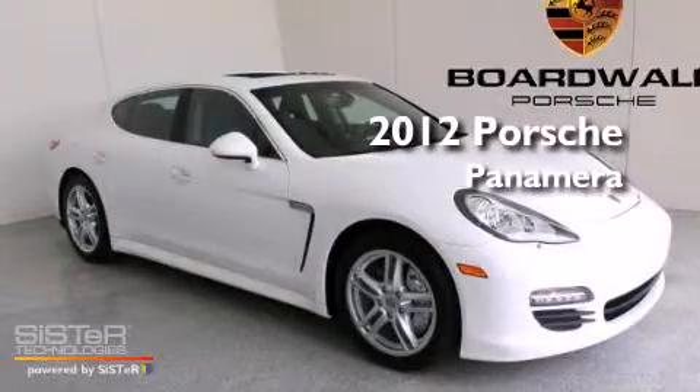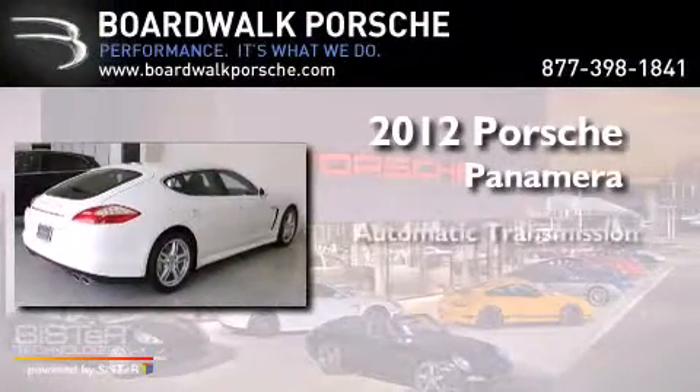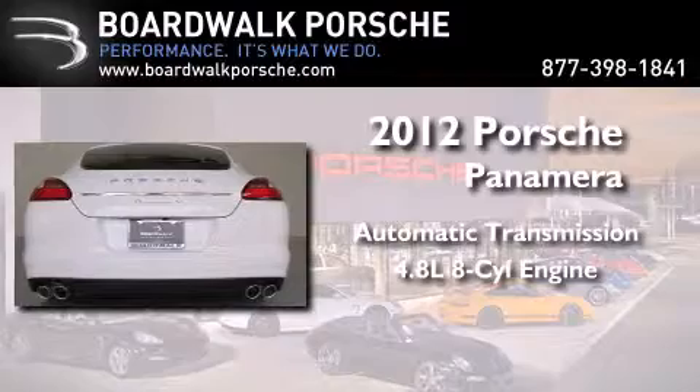This is a brand new 2012 Porsche Panamera. This four-door sedan has an automatic transmission and a 4.8-liter V8.